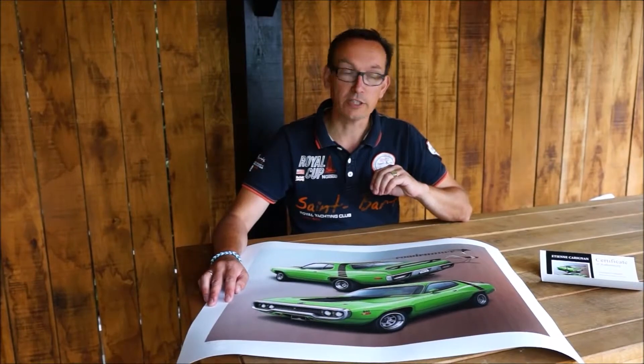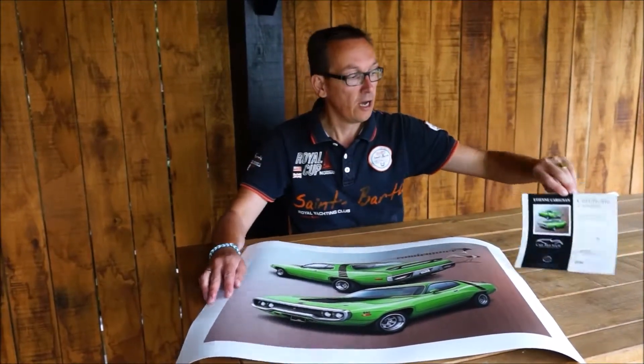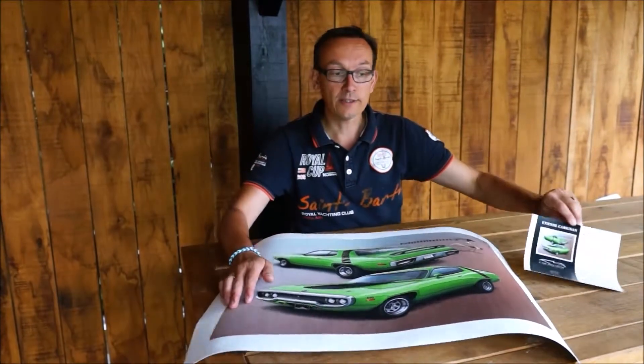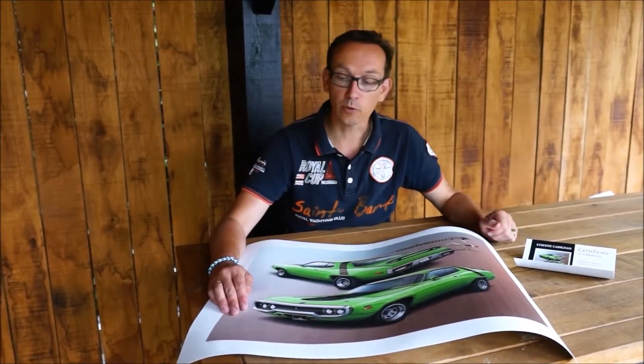Each Certified Art Cicle comes with a Certificate of Authenticity which is numbered. This one is the artist proof which we made for Etienne.